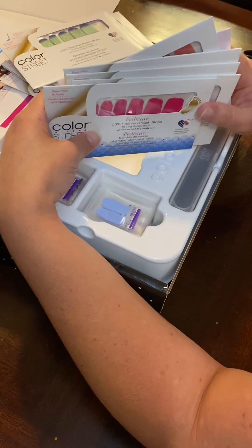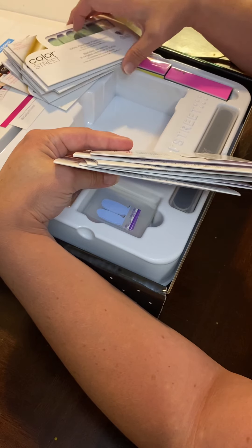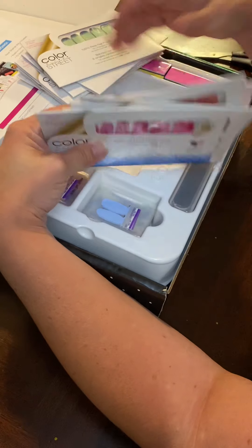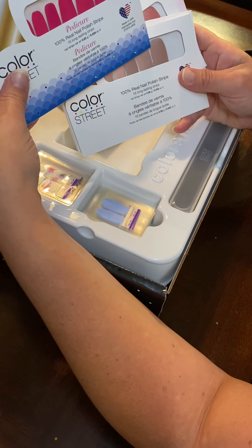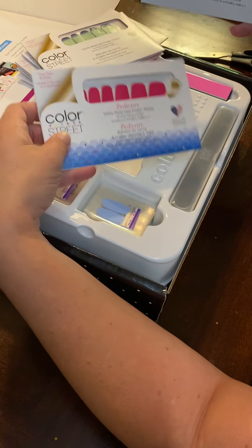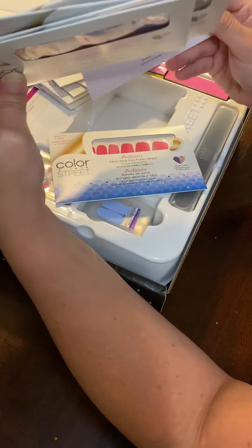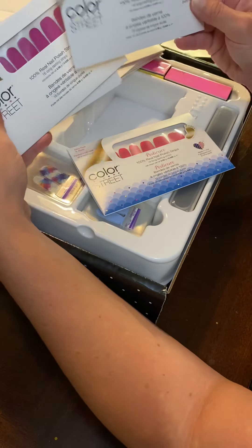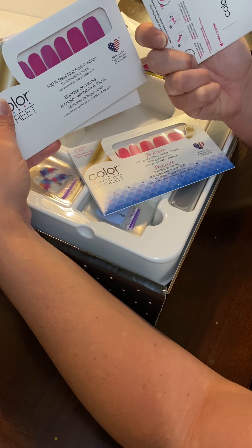Oh, these are pedicure ones. So the ones I just showed you are the nail strips — there's one, two, three, four, five, six, seven for the nails, and then here is the pedicure one. Oh wow — Soul Sister. Oh here's some more nail, nail, nail, nail. Okay so there's one pedicure in here. That's really pretty too, it's so neutral — At the Plaza.